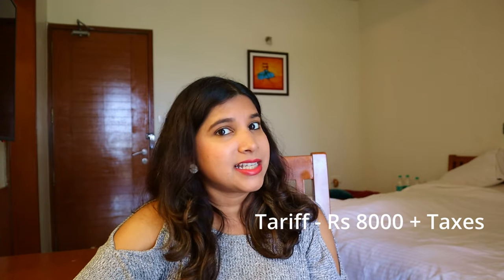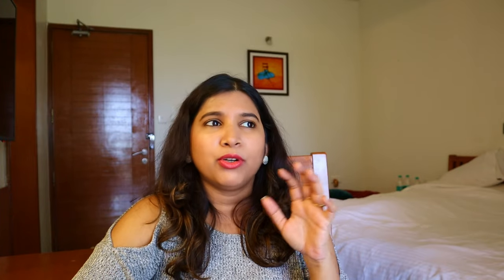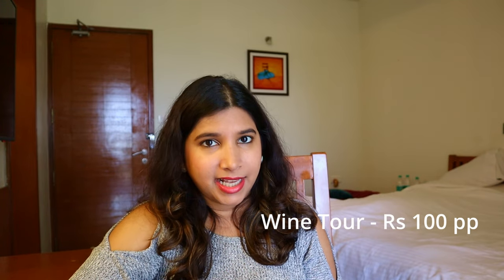Coming to the cost, this room costs 9,500 rupees plus taxes, but since we booked two rooms we got it at 8,000 plus taxes. This tariff includes breakfast and the wine tour and tasting. If you don't want to stay and just want to come for the wine tour and tasting, the wine tour is 100 rupees per person. For wine tasting, they have different slabs: 5 wines for 500 rupees per person, 7 wines for 700 rupees, and 9 wines for 900 rupees.